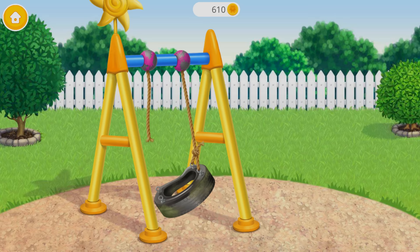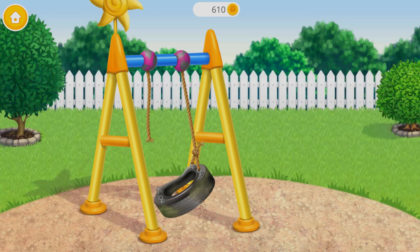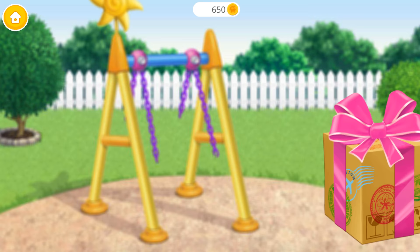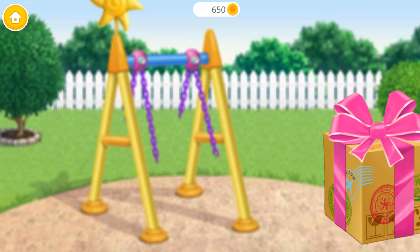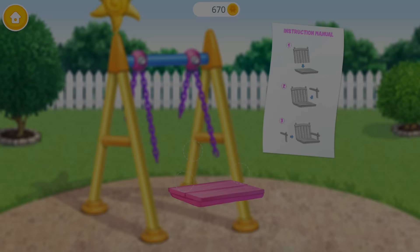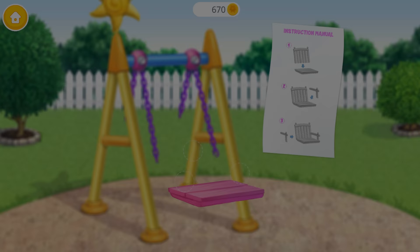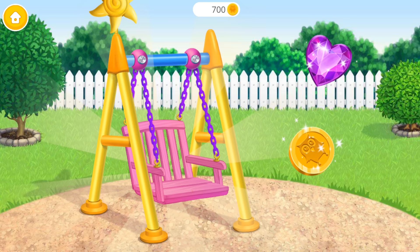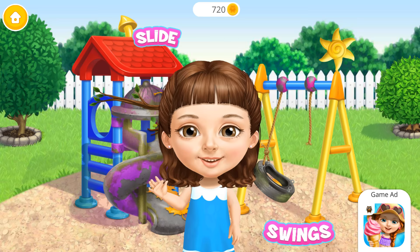It's time to clean the playground. I want new swings. Remove the old one, please. Put in the bolts. What is this? Open the box. Oh yes! This is what I wanted! Can you assemble it? Thank you so much! It will be so fun to swing!